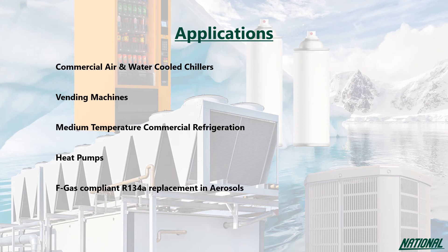Under ASHRAE designation of A2L, R1234ZE has been classified as mildly flammable, so it is only for use in new equipment. Despite this, due to its low flammability range tested by the American Society for Testing of Materials, it has been classified as non-flammable for use in aerosol as well as for transportation and storage. However, ASHRAE has deemed that if R1234ZE gets hot enough, it does become flammable.